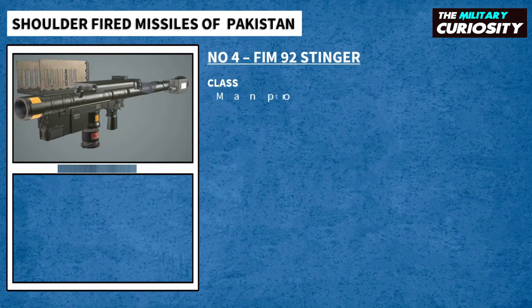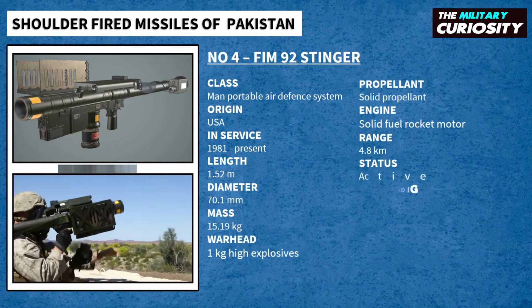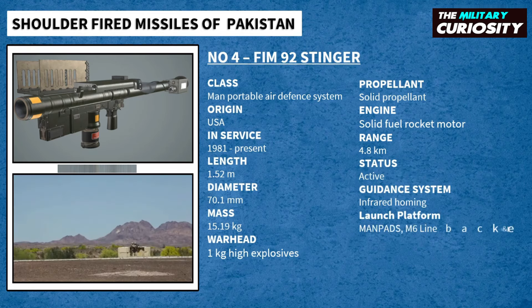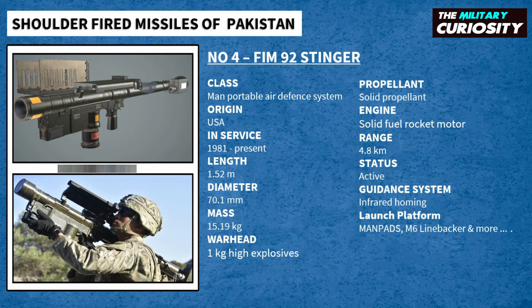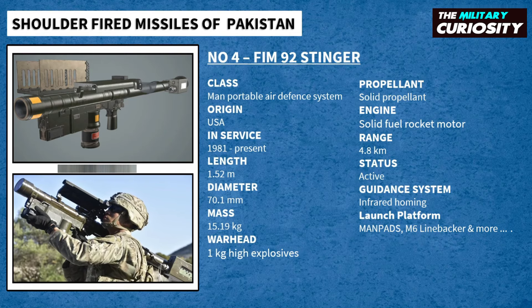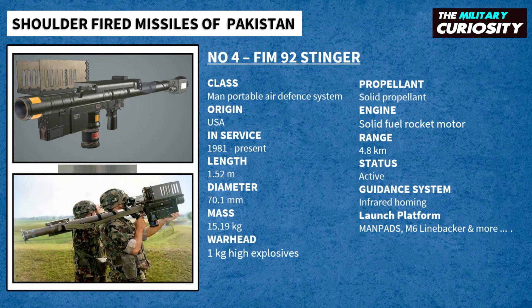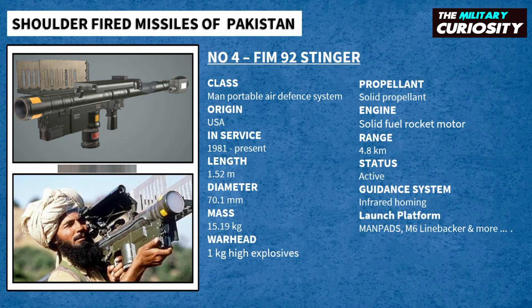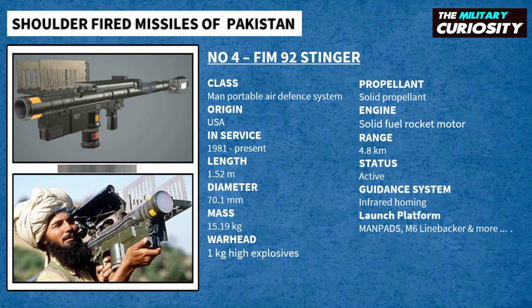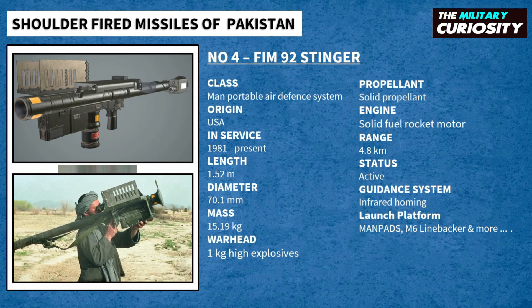On number 4, we have FIM-92 Stinger. The FIM-92 Stinger is a man-portable air defense system that operates as an infrared homing surface-to-air missile. It can be adapted to fire from a wide variety of ground vehicles and helicopters. Developed in the United States, it entered service in 1981 and is used by the militaries of the United States and 29 other countries. Supplied by the United States to Afghan rebels in the mid-1980s, it was used to shoot down scores of Soviet planes and attack helicopters, helping turn the tide against Soviet-backed Afghan government forces.